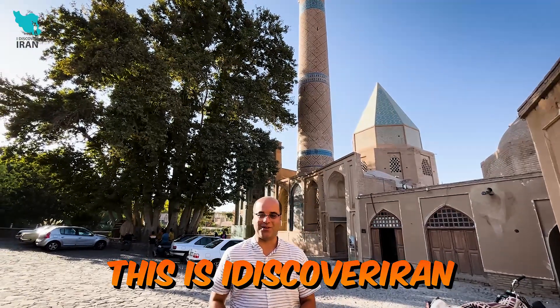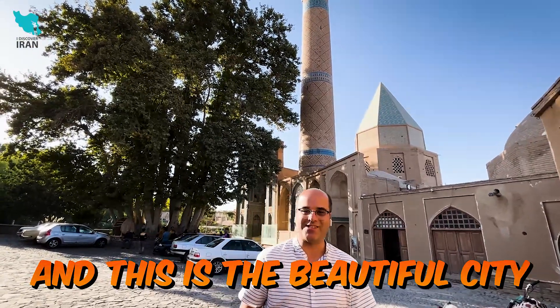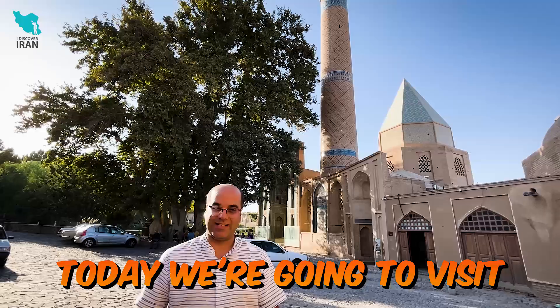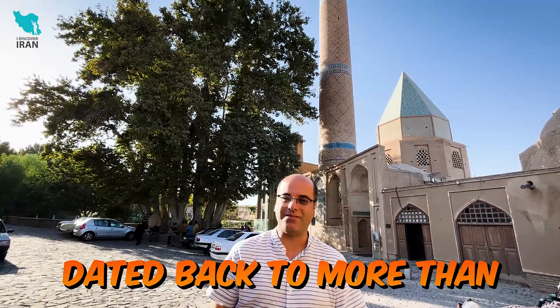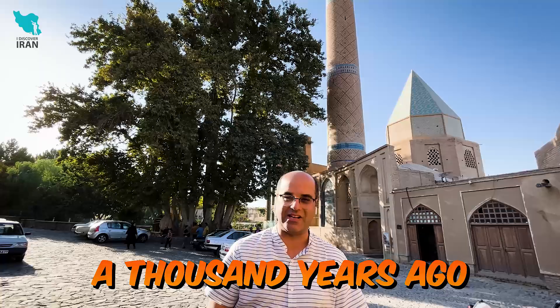Hi everyone, this is I Discovered Arvon and this is the beautiful city of Natanz. Today we're going to visit its highlight, the Jameh Mosque of Natanz, dated back to more than a thousand years ago.